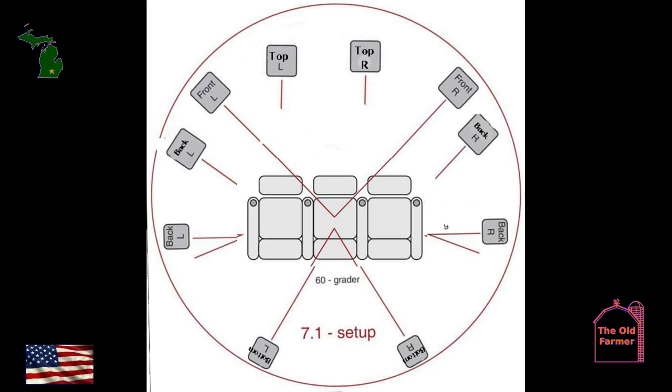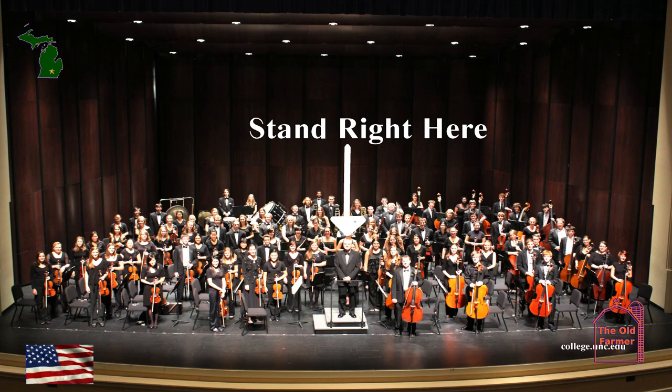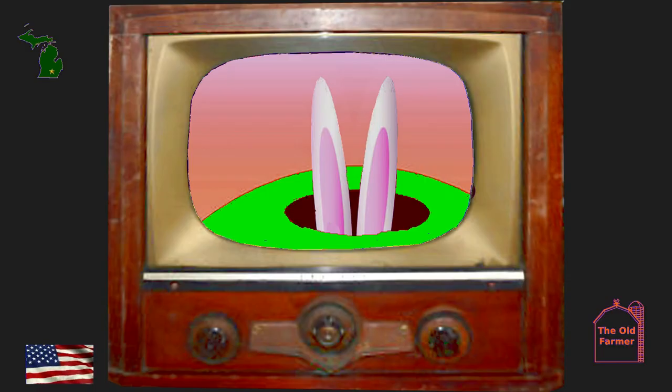I prefer 8-channel discrete audio. Anything more, including surround sound, is a waste of good sound. Eight discrete channels mean each channel is separate: left and right front and back, which is 4-channel or quad sound — which never took off because they tried to fake it. Then you have two channels overhead and two channels below. With digital, it's possible to do a true octa sound that will seem as if you were truly there. But enough with this rabbit hole.